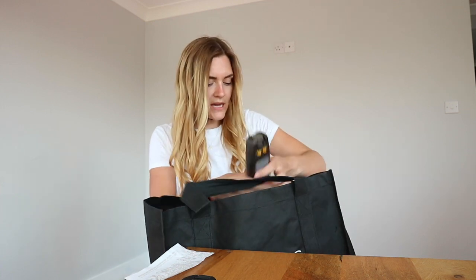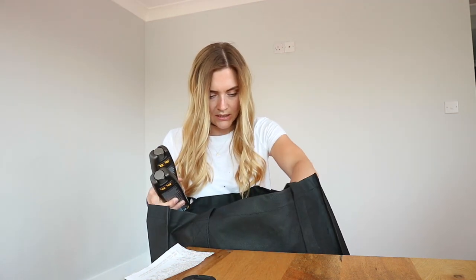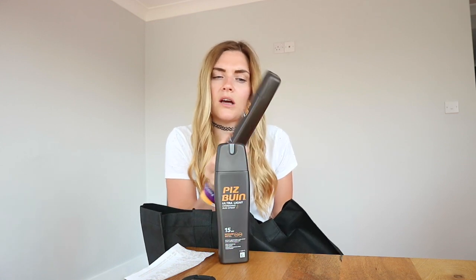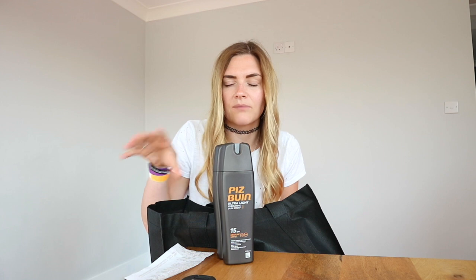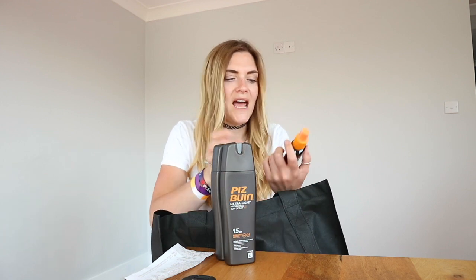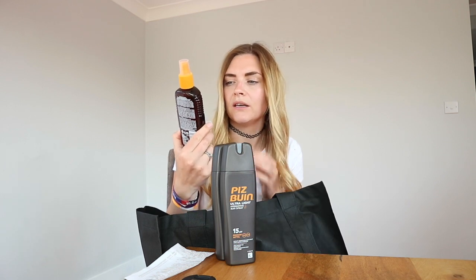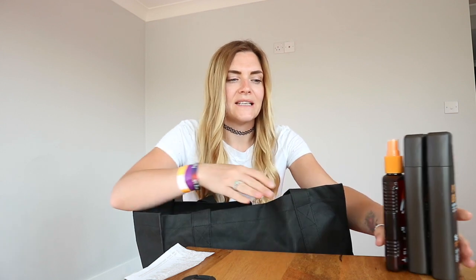Sticking with holiday, I picked up some sun creams. I always get Pittsburn for holiday — I picked up SPF 15 and SPF 30 in the ultra light hydrating sun spray, because I like to wear SPF 30 at the beginning of the week and 15 towards the end, then the last few days SPF 8. I've also got some Malibu dry oil spray in SPF 8. I know some people don't agree with oil, but I've got olive skin and don't burn too bad, so I got it.